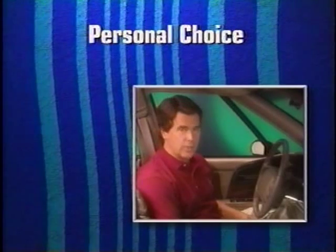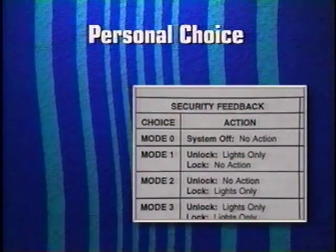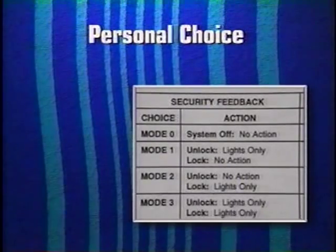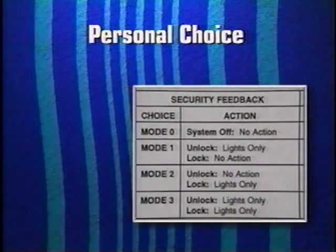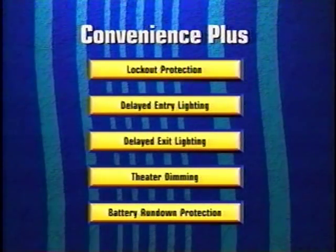And those are the personal choice options. I'm sure you'll agree they should greatly enhance owner satisfaction. Personal choice check sheets will be provided to assist dealership personnel when setting new owners' preferences for each of the options. In addition to personal choice, many other electrical features have been introduced or expanded throughout the 1996 Buick model lineup.